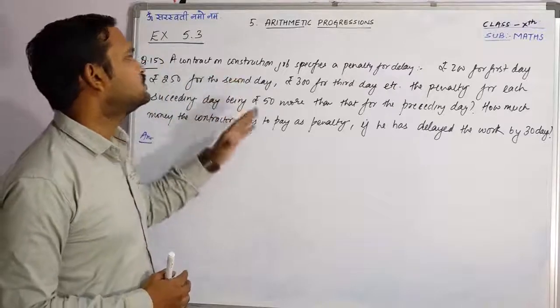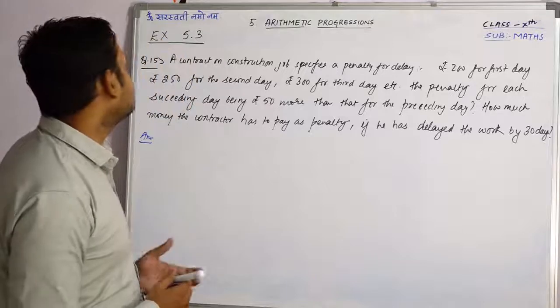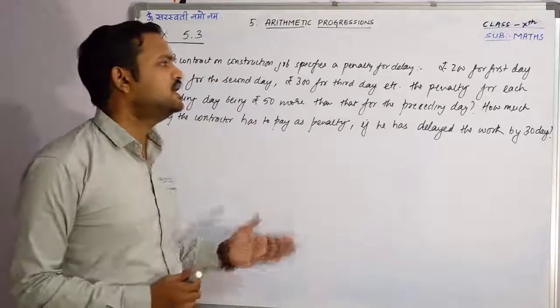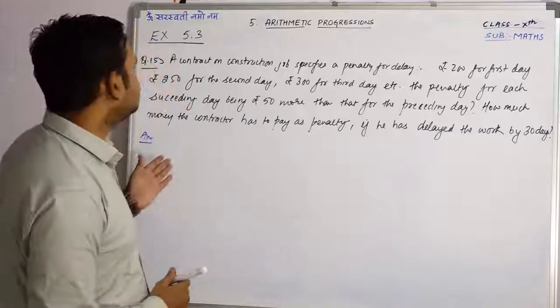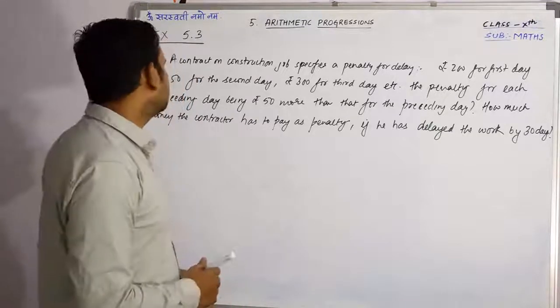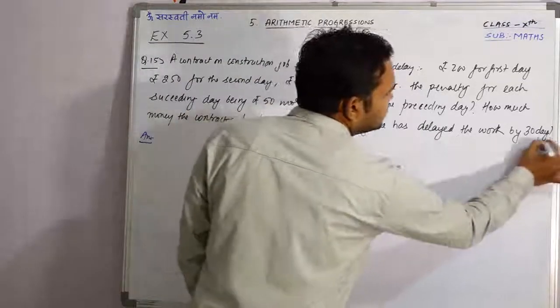A contractor on a construction job specifies a penalty for delay: rupees 200 for the first day, rupees 250 for the second day, rupees 300 for the third day, etc. The penalty for each succeeding day being rupees 50 more than that for the preceding day. How much money does the contractor have to pay as penalty if he has delayed the work by 30 days?